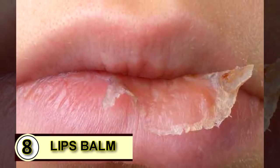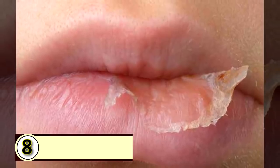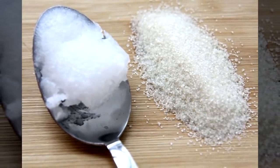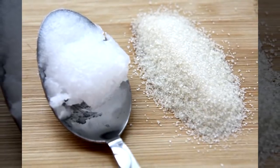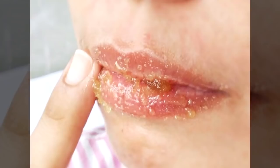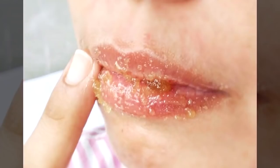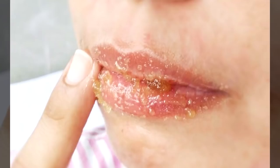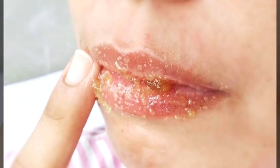Tip number eight: an SPF lip balm. Mix up a scrub to slough off any dry skin — combine one teaspoon of sea salt with one teaspoon of coconut oil into a bowl. Dab the mixture all over your chapped lips, then scrub gently with your fingers in a small circular motion. Do this for about a minute or until your lips feel smooth.